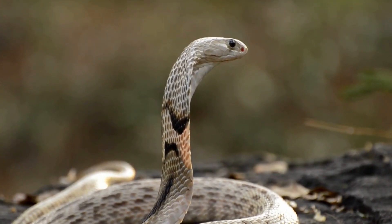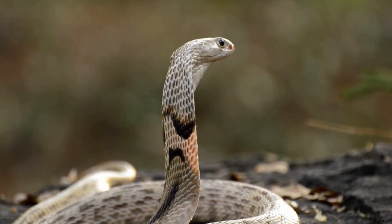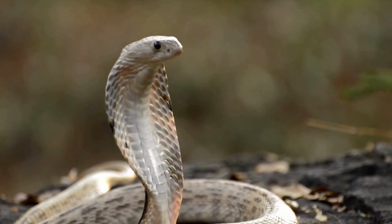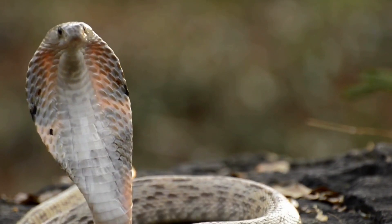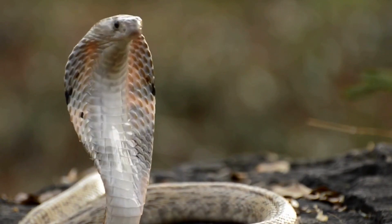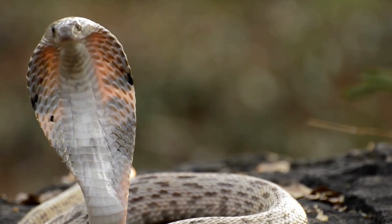Black Mamba (Dendroaspis polylepis): Native to Sub-Saharan Africa, the black mamba is one of the fastest and deadliest snakes. Its neurotoxic venom can cause paralysis and death within 20 minutes if not treated. The black mamba is known for its speed, agility, and potent venom.